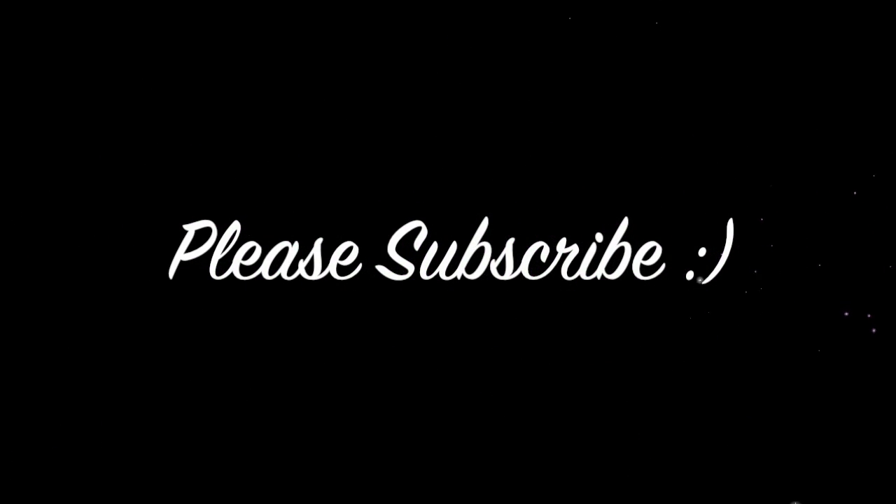Hey, what's up you guys and welcome back to my channel! Today I have my long, long overdue April favorites. If you are new to my channel, hello! Let me know in the comments below, don't forget to subscribe if you want to see more of my face, and like this video because it would really help me out.